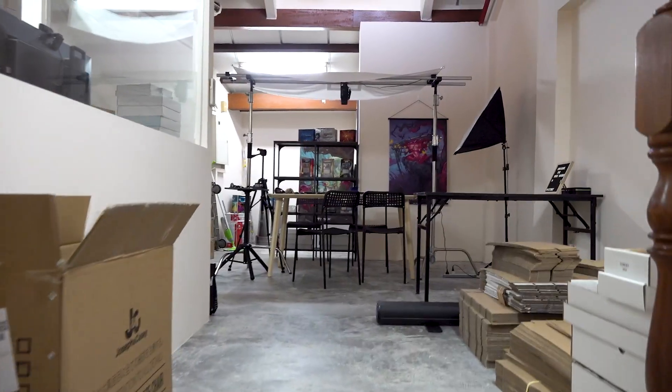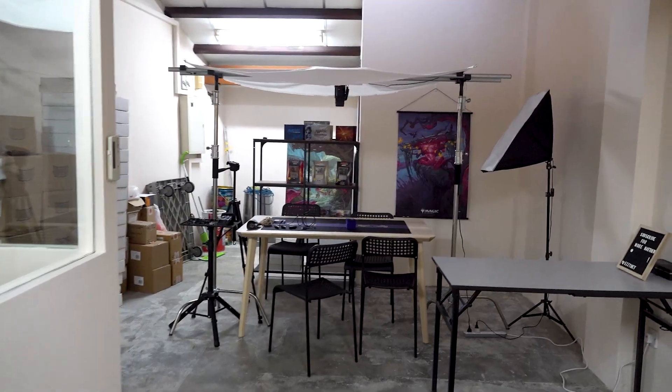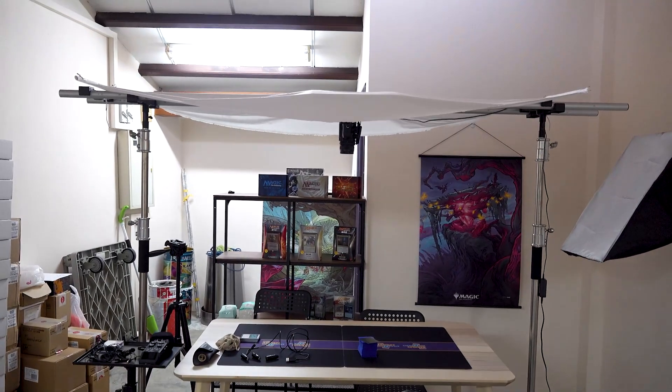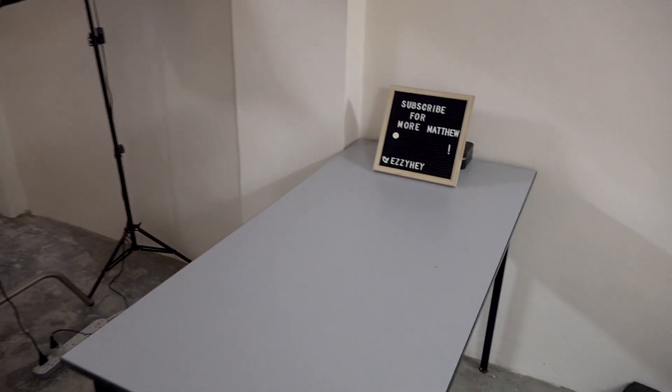So this is level 3 and this is what I have been working on for the past couple of weeks — that's why I have been so busy. It's still very messy but this is basically where we have set up the filming rig, and we are going to put a bunch of products to display here.